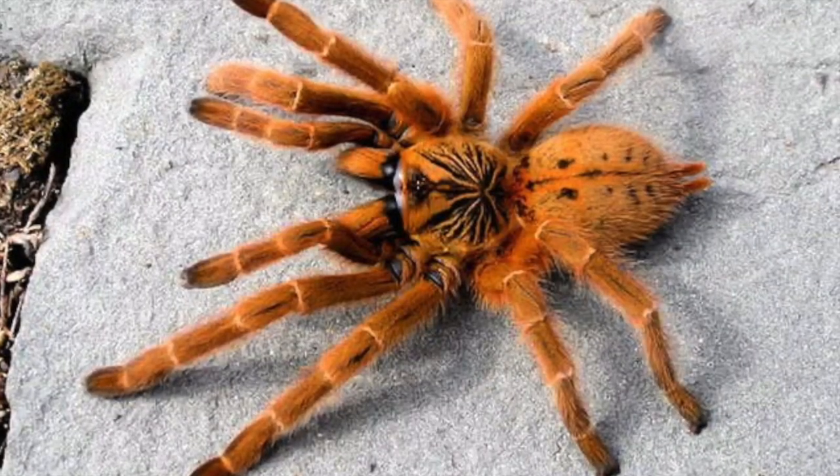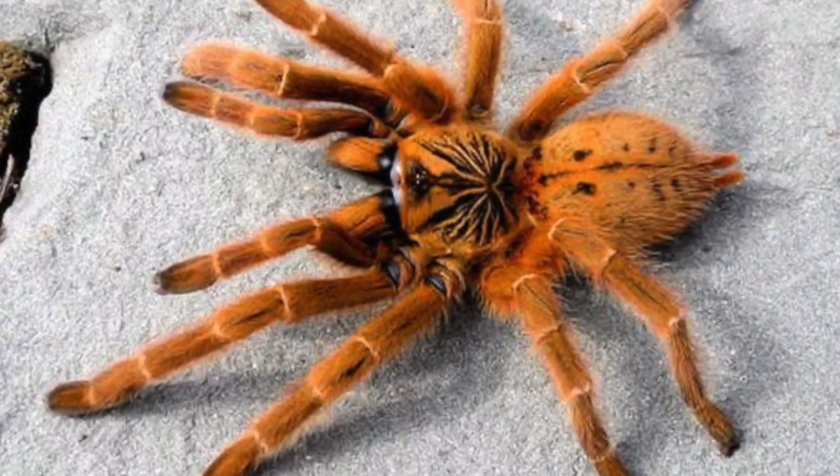The next one is also a prolific webber — another old world. Yeah, the OBT, the orange bitey thing. I owned one of these years ago and it was definitely one of my favorites. Super striking bright orange tarantula. The scientific name is Pterinochilus murinus. By far known as one of the more aggressive tarantulas.